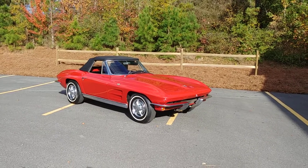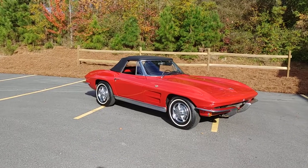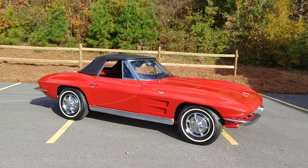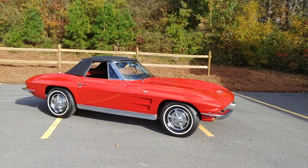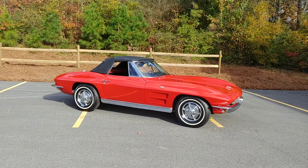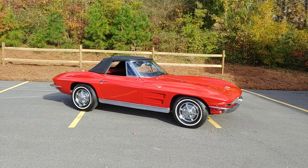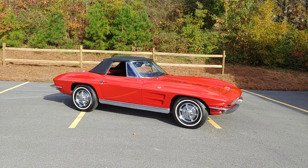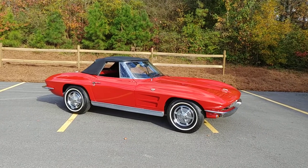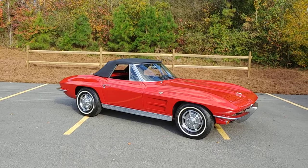All right, there she is — the 1963 Stingray Convertible, the iconic C2 Corvette. You've been waiting for one your whole life. This is your chance to get one under $50,000, which nowadays is very difficult to do with a car with a body as clean as this one and turnkey. Thank you so much for watching the video. Be safe. God bless America.